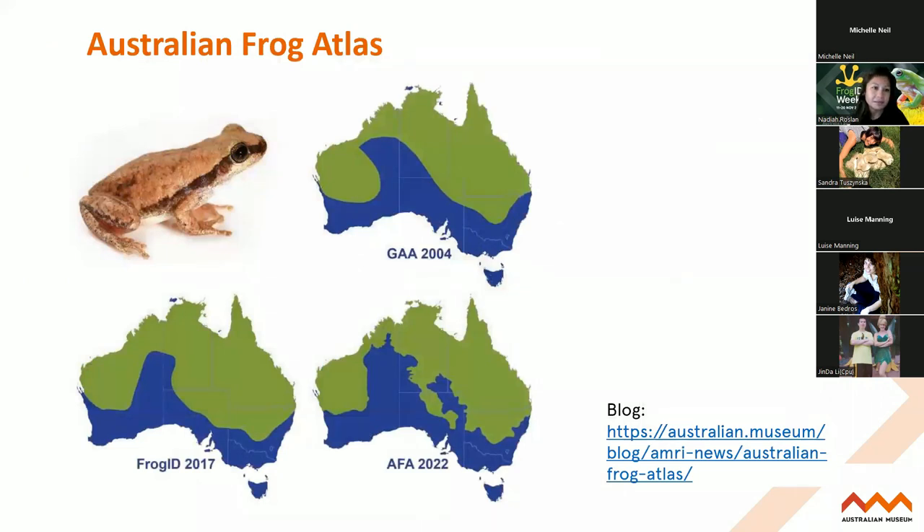More recently, one of our herpetologists, Tim Kotea, has been working on all the Frog ID data to improve their distribution maps. Previous to the Australian Frog Atlas, which we released this year, there was the global amphibian atlas of 2004 - and that map was very coarse, not fine scale, and very much out of date. So we used the thousands of Frog ID records to update all of these maps. Comparing 2004 to 2022, we now have a more accurate understanding of the distribution of frogs thanks to citizen science.